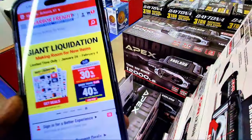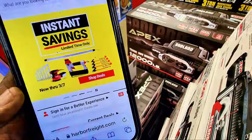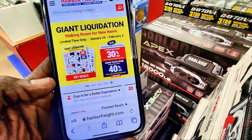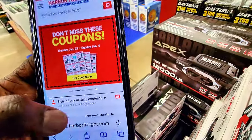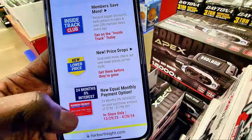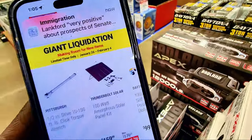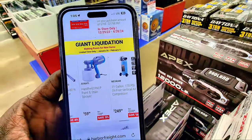We are in the store right now, guys. When you go to the website, you can see it says giant liquidation from January 26 to February 4. When we scroll down you're gonna see tons of items on sale. You have to go to the website to find out.